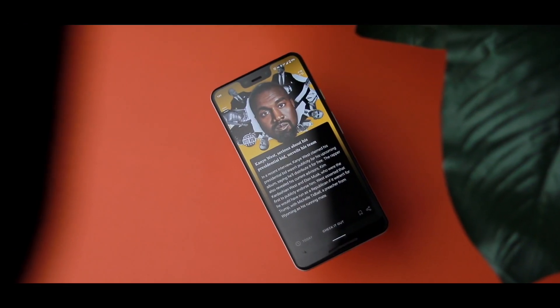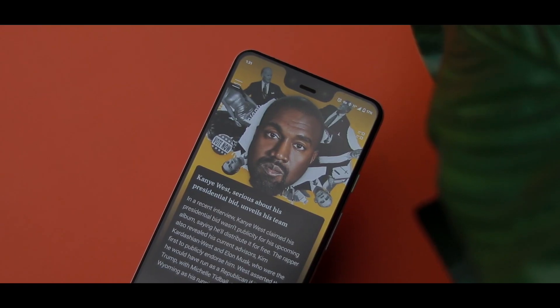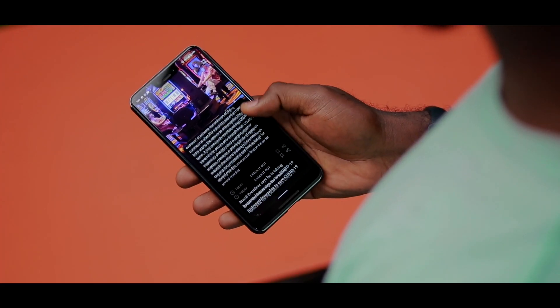The first app I want to talk about is VOLVE — that's like Volvo without the O. VOLVE is a news reading app and I love how minimal this app is. The whole idea behind this app is genius because you can actually read a whole article in under nine seconds, which is pretty amazing.